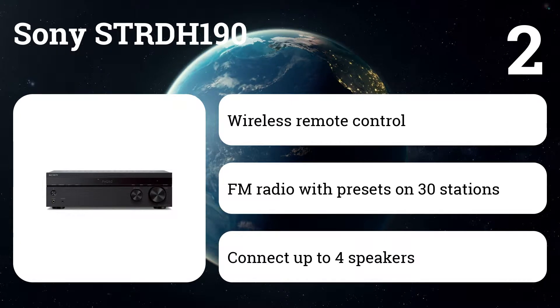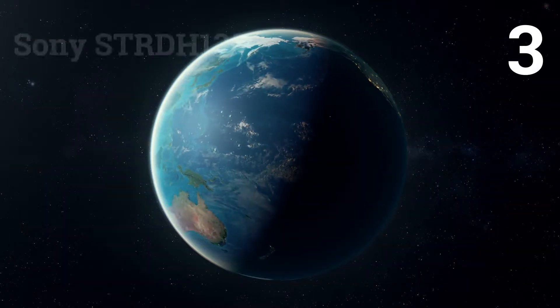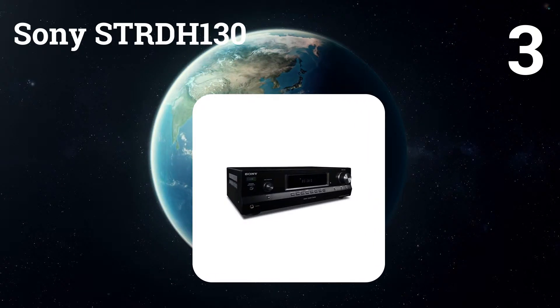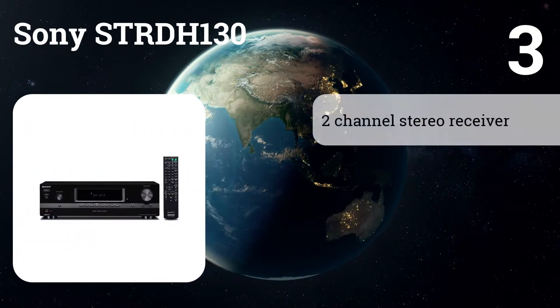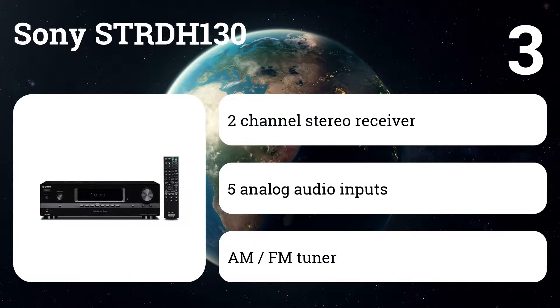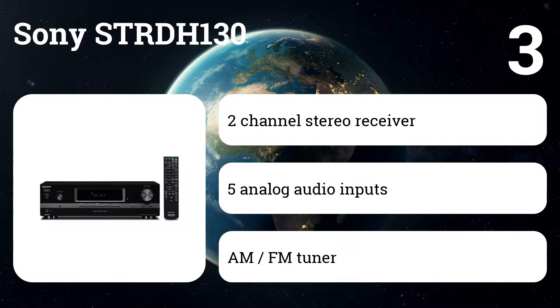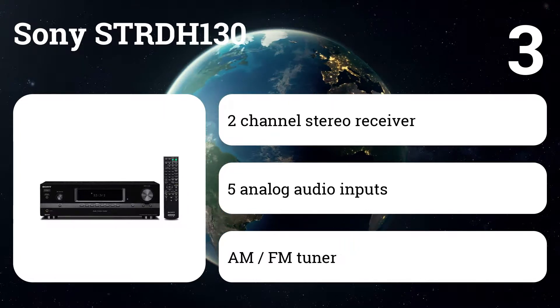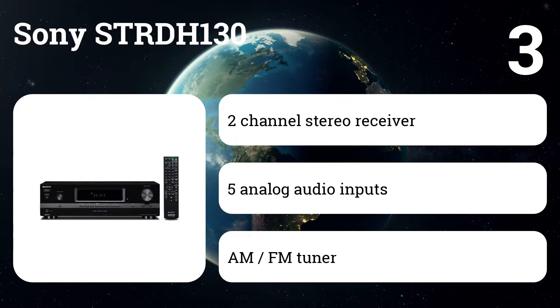Thanks to the low profile design, it will surely fit into ordinary AV cabinets. Number three: Sony STRDH 130. Two-channel hi-fi receiver, total 270W, five analog audio inputs, one mini audio jack for smartphones, two analog audio outputs, and headphone output. This receiver does not have a Bluetooth input.